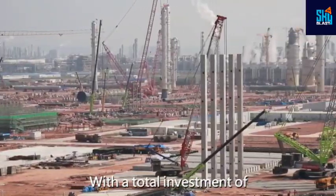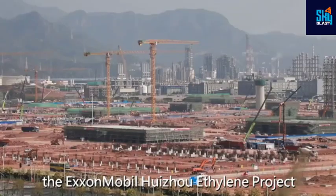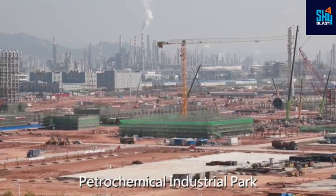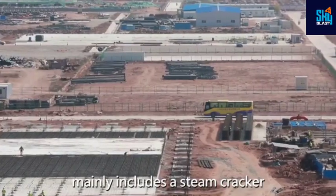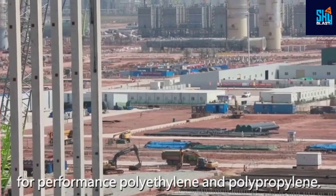With a total investment of about $10 billion, the ExxonMobil Huizhou ethylene project is located in the Huizhou Daya Bay Petrochemical Industrial Park and is one of China's major foreign investment projects. The first phase of the project mainly includes a steam cracker and production facilities for performance polyethylene and polypropylene.